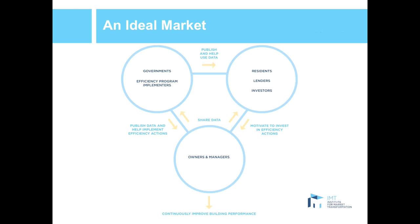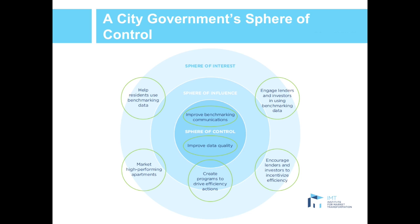Of course, the real world doesn't look like this right now. This report recommends ways that governments and efficiency program implementers can help stakeholders overcome existing hurdles to wider adoption of energy and water efficiency. This report focuses on government and implementer actions, but every stakeholder does have a role to play in using building performance data to drive efficiency. Each stakeholder will have its own sphere of control.